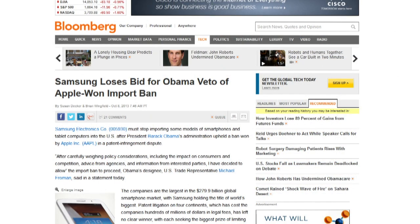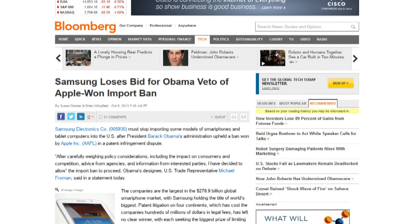The United States Executive Branch declined to veto an important ban on certain Samsung products. The ITC had issued an import ban on some Samsung products due to patent infringement. Samsung asked for a veto of the ban on public policy grounds, which was declined. Samsung can now seek a delay of the ban from a U.S. appellate court.